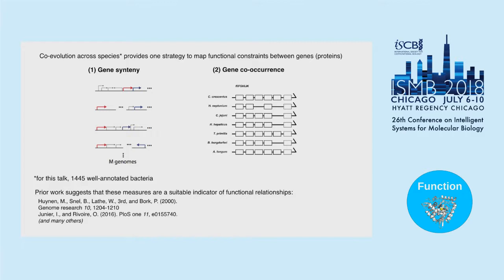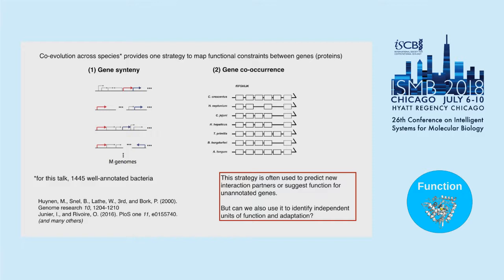Prior work suggests these measures are suitable indicators of functional relationships, though there is a large body of work showing they predict functional interactions between proteins. This strategy is often used to predict new interaction partners — can we find other genes in a physical complex or suggest function for unannotated genes? But can we also use it to identify independent units of function and adaptation? Can we go beyond predicting interaction partners and say this group of genes forms some functional unit — possibly a unit of complementation you could transplant across species?